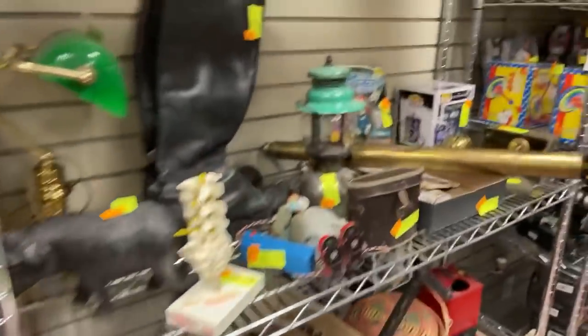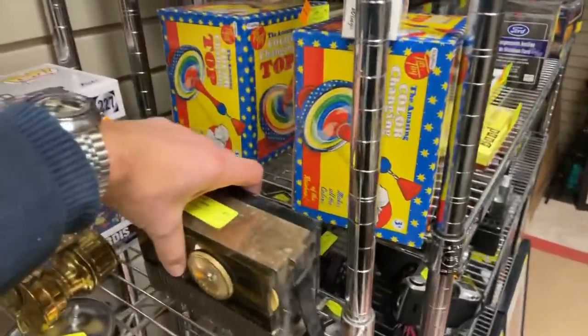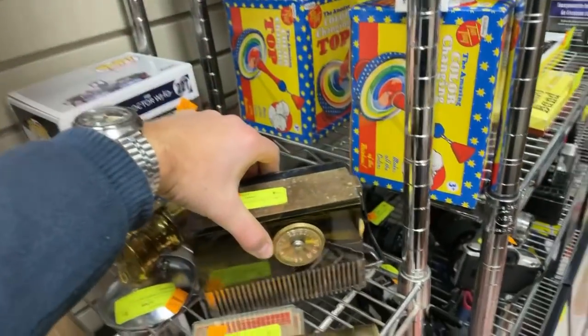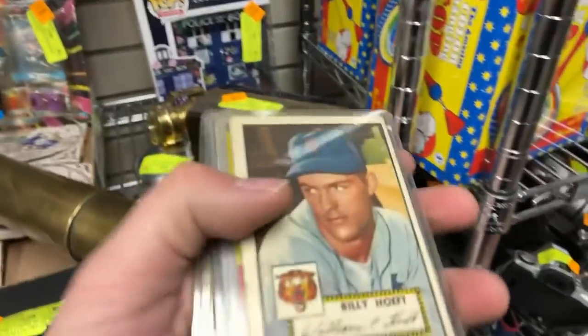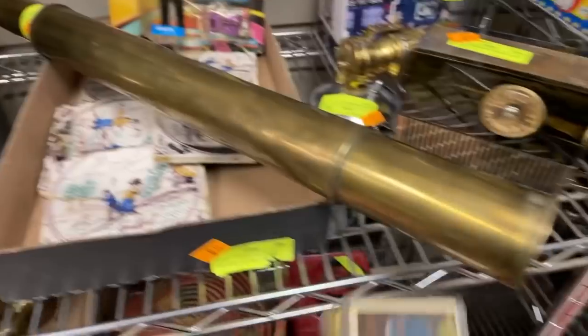This is that Catalin radio. Catalin is very popular if you're collecting radios — that's the good stuff right there. Of course more baseball cards. This was the Mickey Mantle year — '52 Topps.